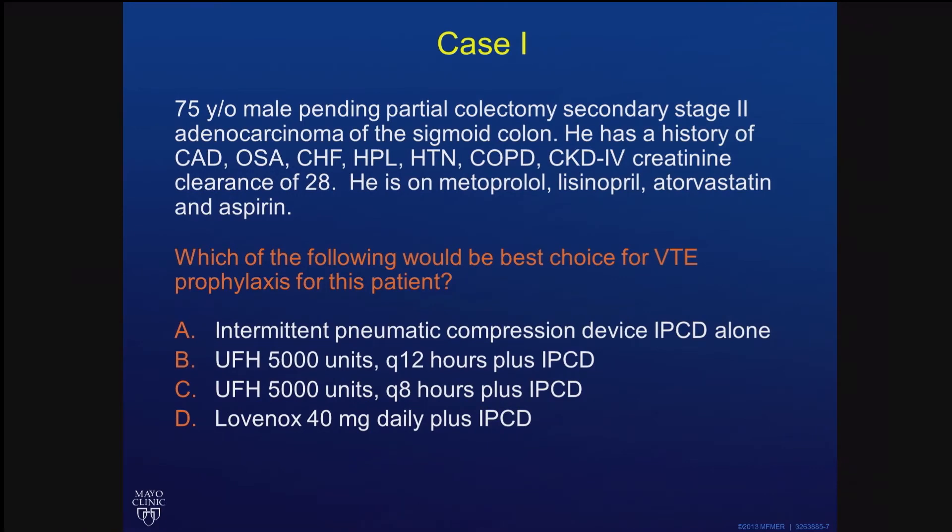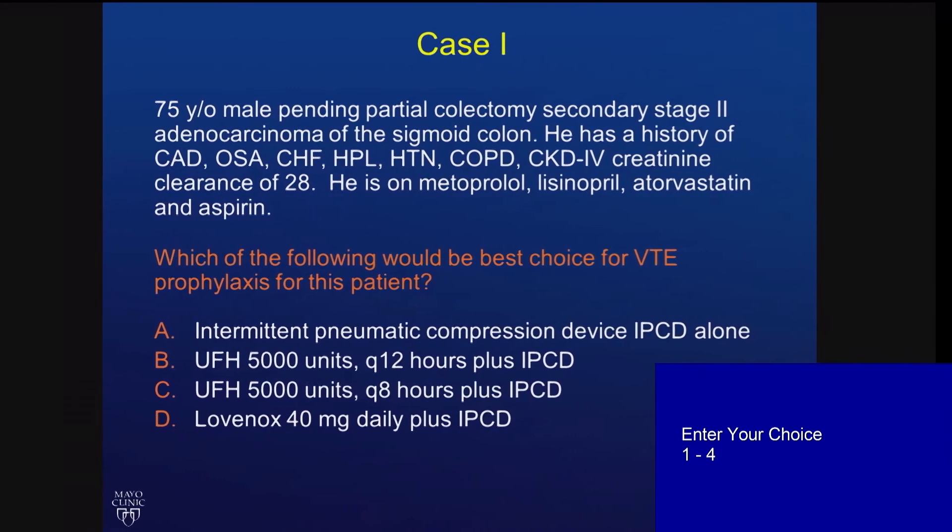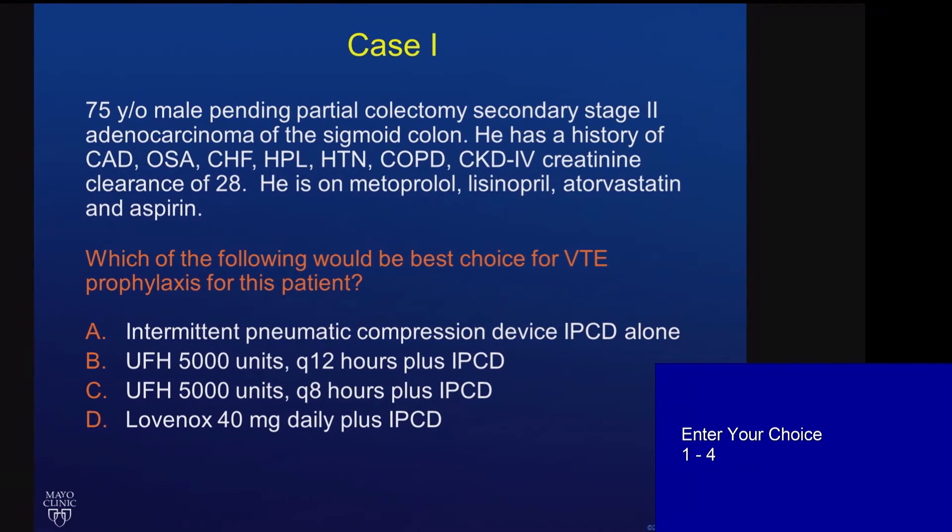You have a 75-year-old male who needs a partial colectomy. He has a number of conditions, including coronary artery disease, obstructive sleep apnea, diastolic heart failure, hyperlipidemia, hypertension, COPD, and CKD stage 4. His creatinine clearance is 28. Of course, he's on a number of medications — probably an average patient. What would be your best choice for VTE prophylaxis in this patient?